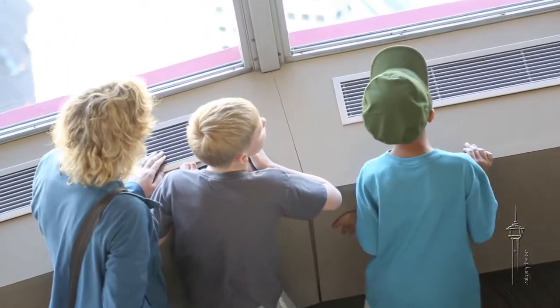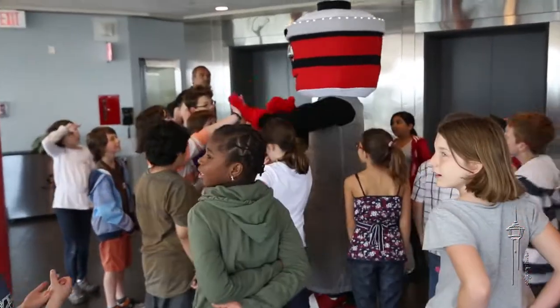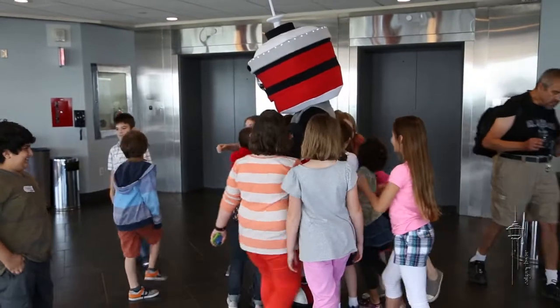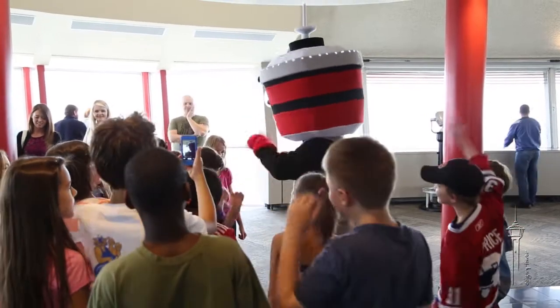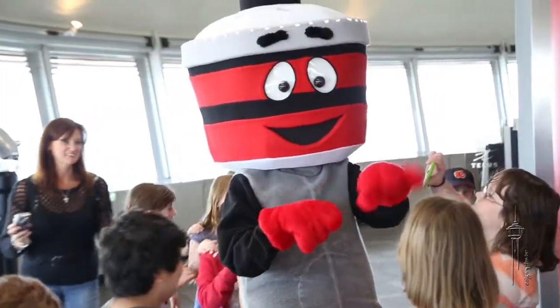The Calgary Tower is 191 metres tall from the bottom to the top. A blue whale is the largest animal on earth. How many blue whales end to tail would it take to reach the top of the tower? Three blue whales, five blue whales, or 6.5 blue whales?